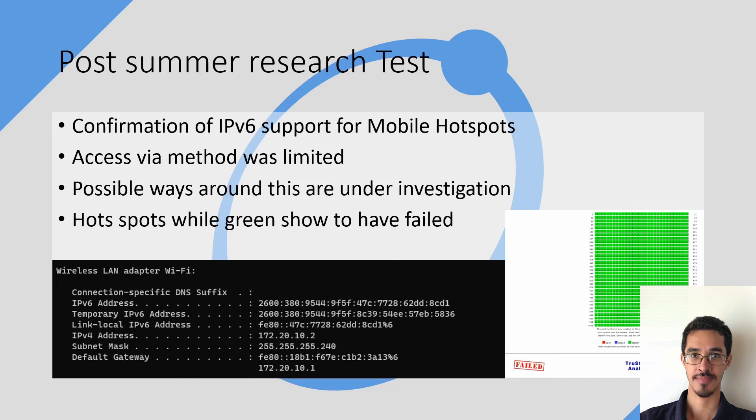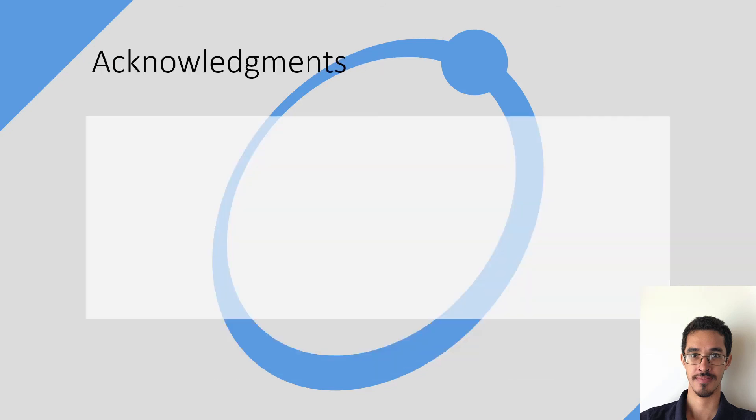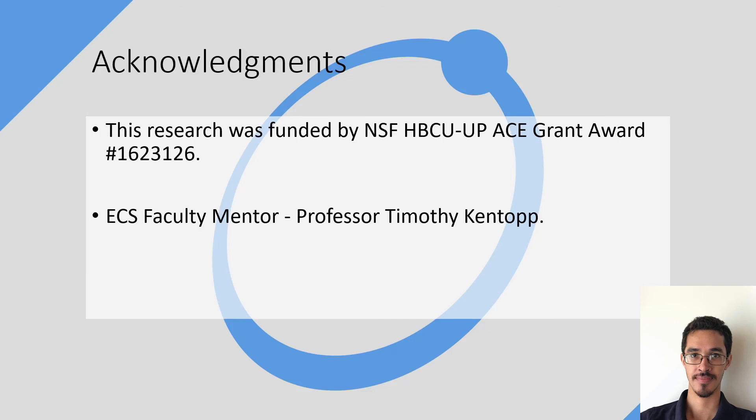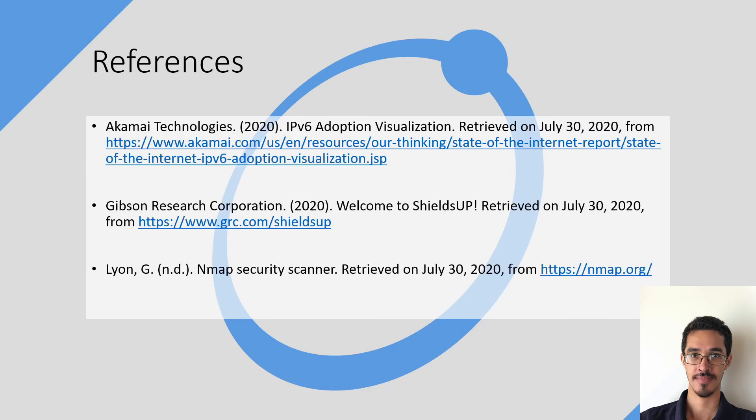And that is all that I have in terms of updates. I would like to pay special acknowledgements towards my grant and my mentor, Professor Timothy Kentop. Here are all the references that I have used. Thank you for having me. Does anyone have any questions?